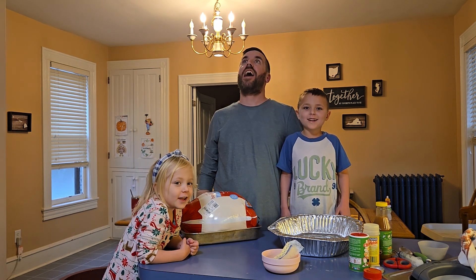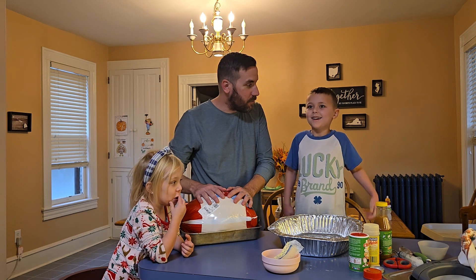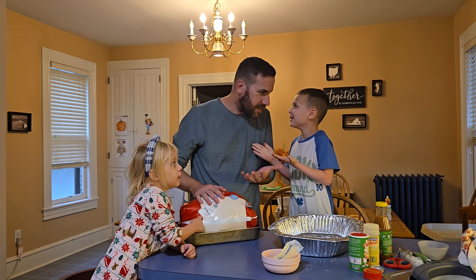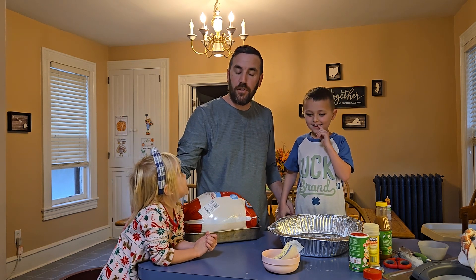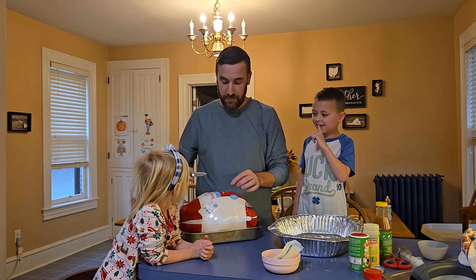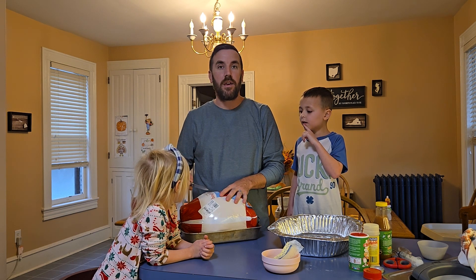Happy Thanksgiving and welcome to the Deverell annual tradition of making a turkey. Ben, what are we gonna do today? We're gonna make a turkey together. I have my assistant one, I have my beautiful assistant number two, and today we do what we know you came here for. Many years ago, we started this tradition to make a video to show you the joys and pleasures of making our Thanksgiving turkey.